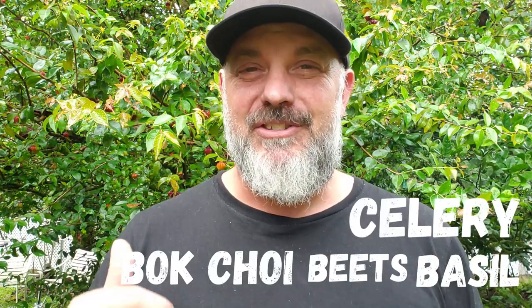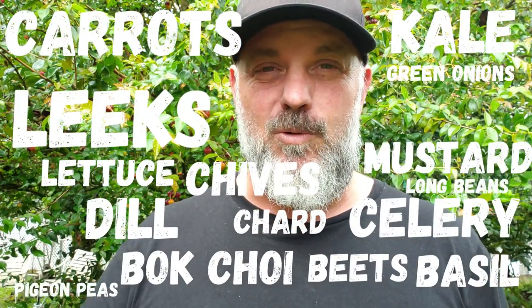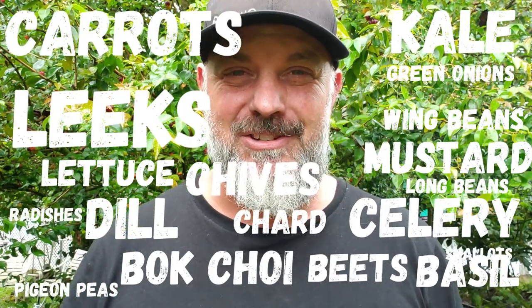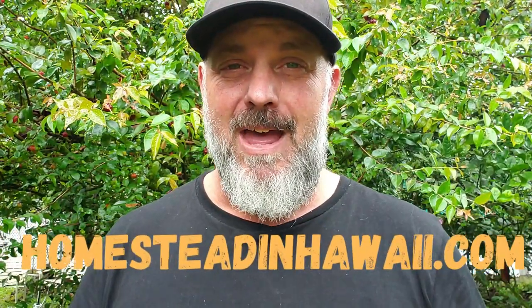Here is a list of what's good to sow right now in February: basils, beets, bok choy, celery, carrots, chard, chives, dill, kale, leeks, lettuce, green onion, mustard, pigeon pea, long beans, wing beans, pole beans of all types, radishes, shallots, and pak choy. If you have a covered area or a little greenhouse, you can even start tomatoes, peppers, and eggplants — all these warm season crops can get an early start if you keep them well protected and a little warmer.